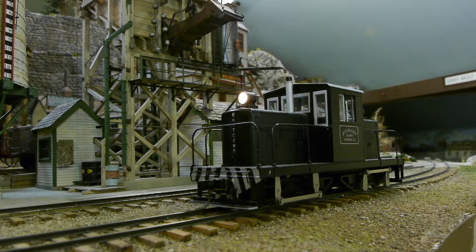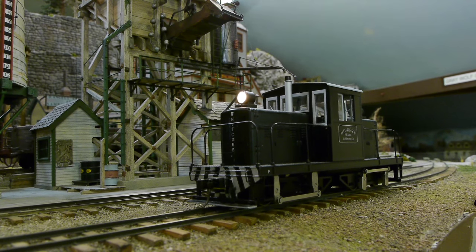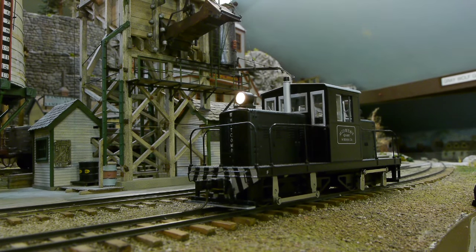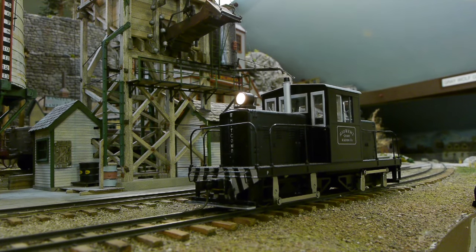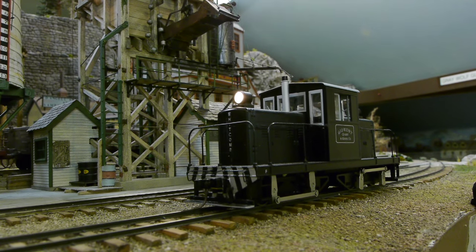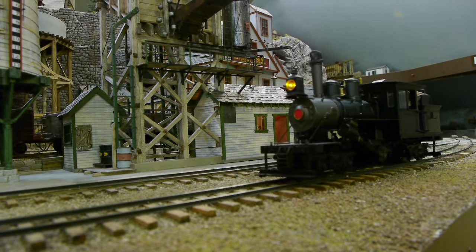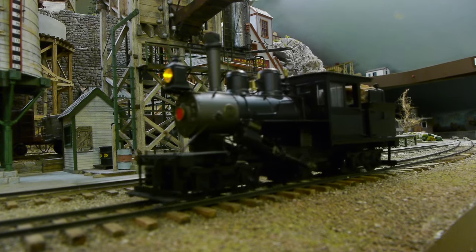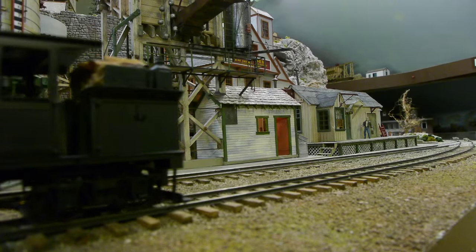As you can see and can plainly hear, a diesel unit is also available. Tsunami units are available for just about every kind of locomotive. Of course there are a lot of companies making sound units, but our preference is the tsunami units from Soundtraxx — I think they just sound better.